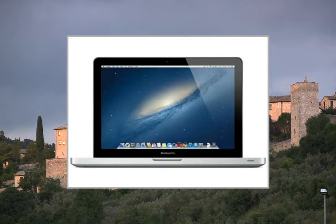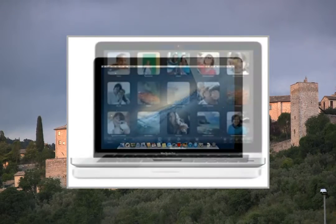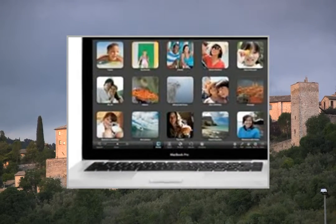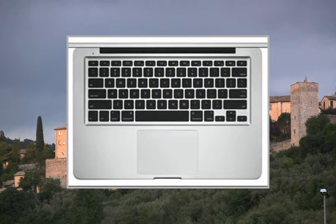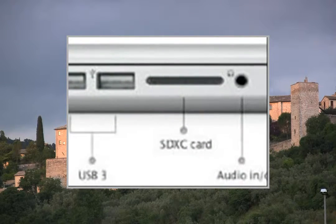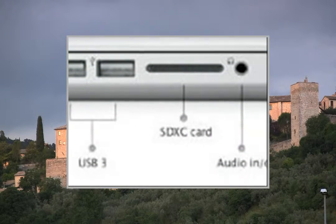The MacBook Pro is a great computer that just got even greater. As with previous models, the MacBook Pro features a precision unibody enclosure crafted from a single block of aluminum, creating a thin and light mobile computing workhorse that's also highly durable.